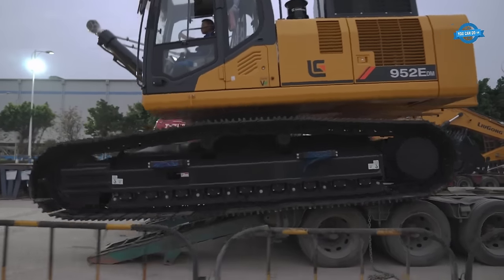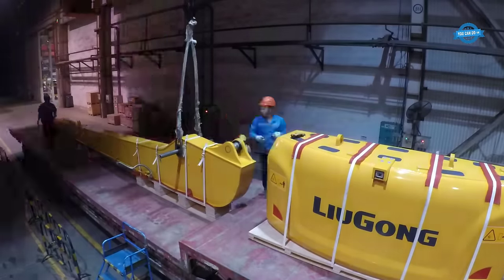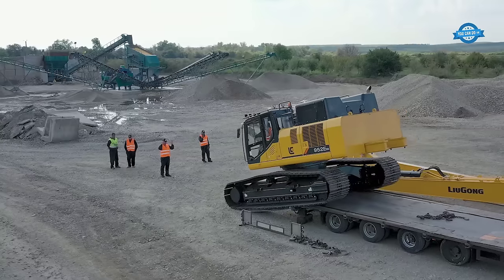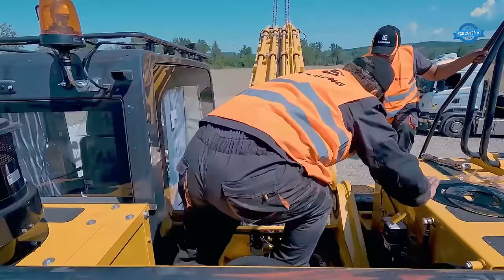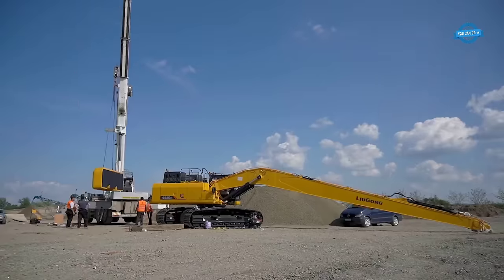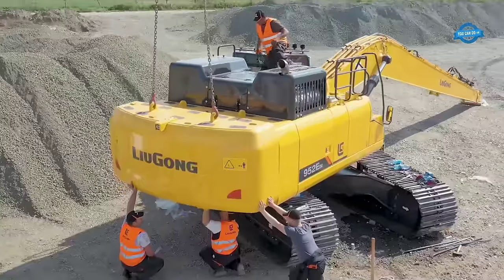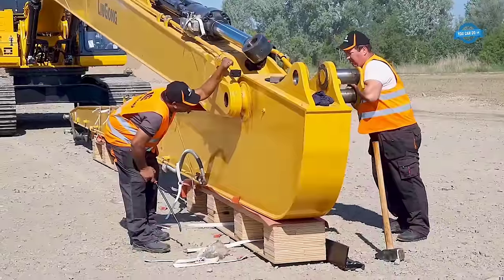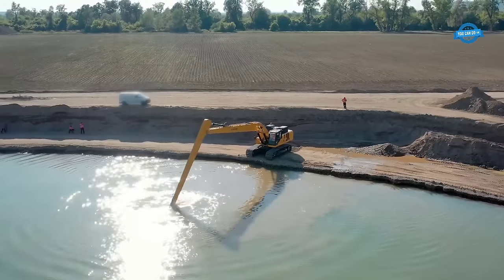The 24-meter super long boom on the Lugan 952E excavator is a game changer, enabling operators to reach greater distances and depths with ease. This extended reach allows for efficient excavation and dredging in large-scale projects, providing a significant advantage in applications that demand precision and flexibility. With a digging depth of 7.6 to 8.5 meters, the Lugan 952E is capable of performing deep excavations efficiently.